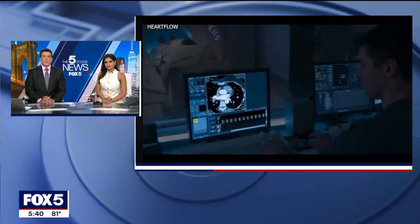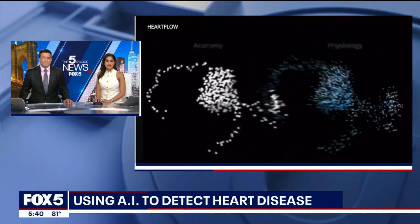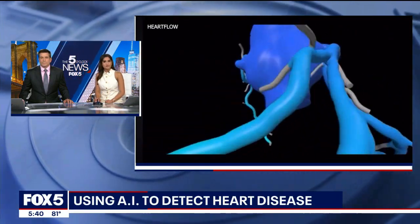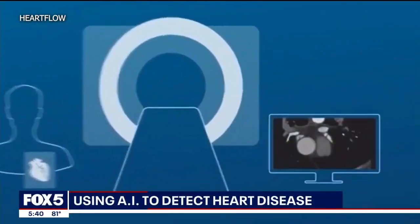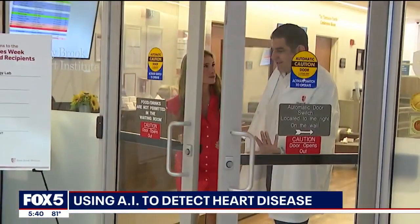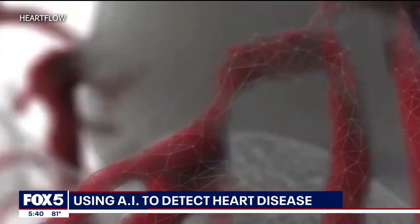Doctors at the Stony Brook Heart Institute have a powerful new tool to detect heart disease. Jody Goldberg shows us how they're using AI to diagnose patients earlier and help come up with stronger prevention plans. It's a smart software called HeartFlow Plaque Analysis, and it's helping doctors here at Stony Brook Medicine spot silent signs of heart disease.